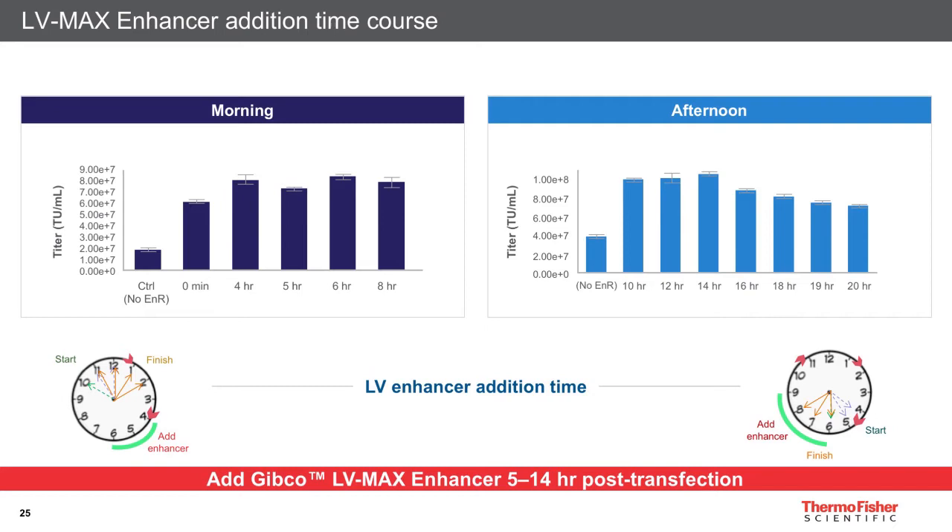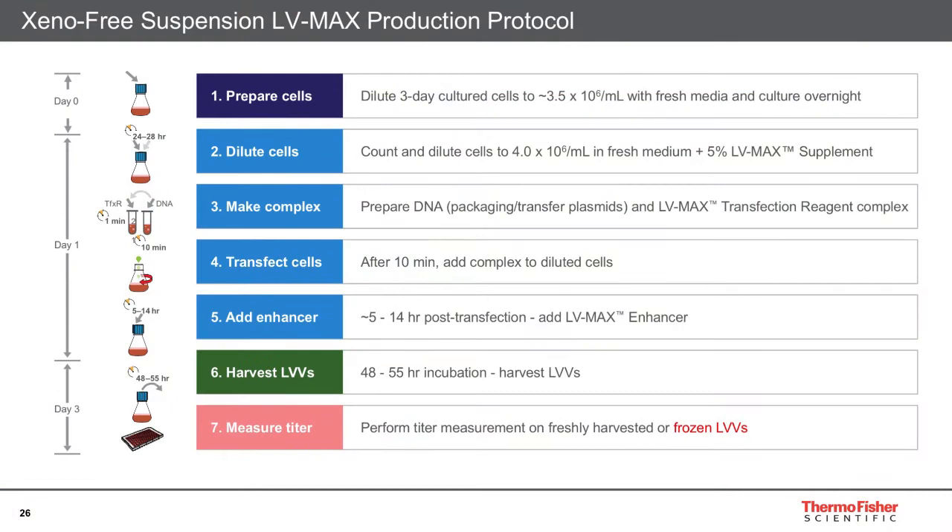In addition to establishing the optimal enhancer formulation, time-course studies were conducted to determine the optimal time point for enhancer addition. Enhancer was added at various time points post-transfection, and it was found that adding the enhancer at any time point resulted in an increase in lentivirus production. For the standard kit, we suggest adding it between 5 and 14 hours post-transfection, although for custom formulations I would recommend that users optimize this themselves, as different plasmids will behave differently to the enhancer.